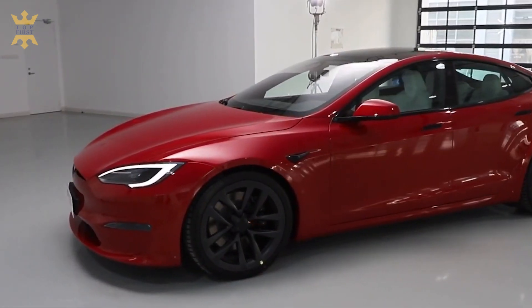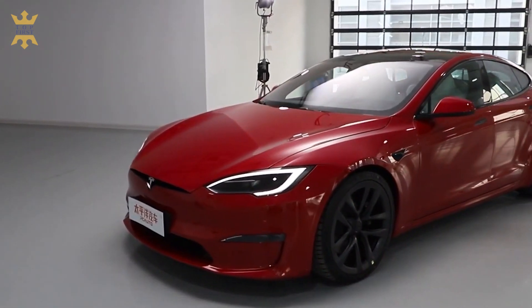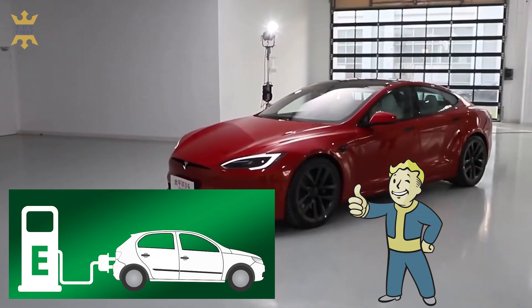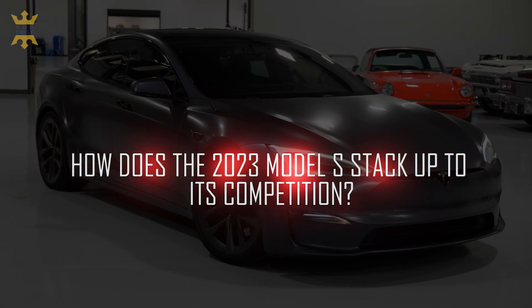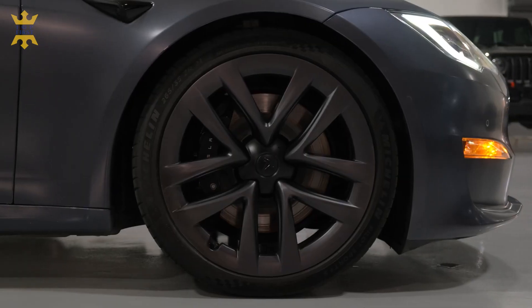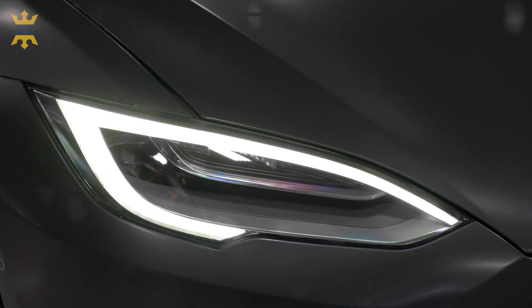The Tesla Model S is the original king of the electric sedan category. It wasn't the first all-electric car, but it was one of the first electric vehicles to make EVs look cool and sell to the general public. How does the 2023 Model S stack up to its competition? Can a design that's over 10 years old at this point truly keep up with the cutting edge of electric vehicle tech?